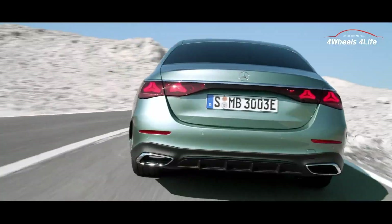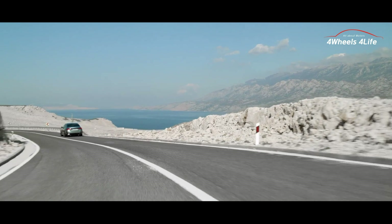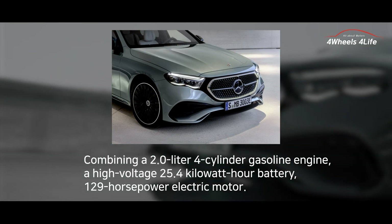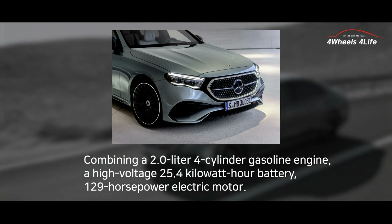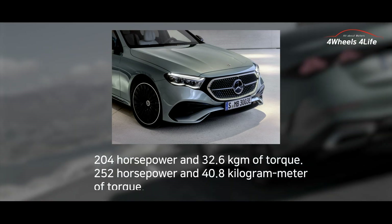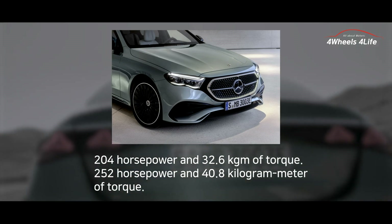The new E-Class will initially be launched with three models: the E400 4Matic, E300e, and E300e 4Matic, all equipped with gasoline engines. Diesel engine variants of the E-Class PHEV will be added later. The new E-Class features a fourth-generation PHEV system combining a 2.0-liter four-cylinder gasoline engine, a 25.4kWh high-voltage battery, and a 129hp electric motor. The E300e and E300e 4Matic deliver 204hp and 32.6kgm of torque, while the E400e 4Matic offers 252hp and 40.8kgm of torque.